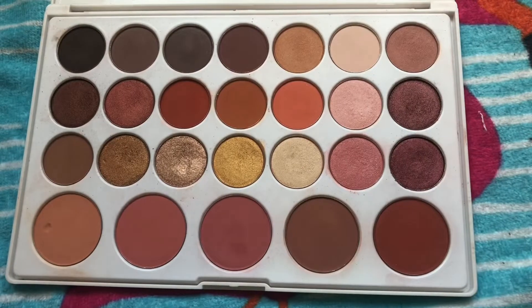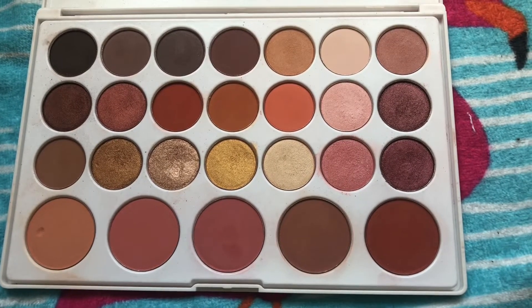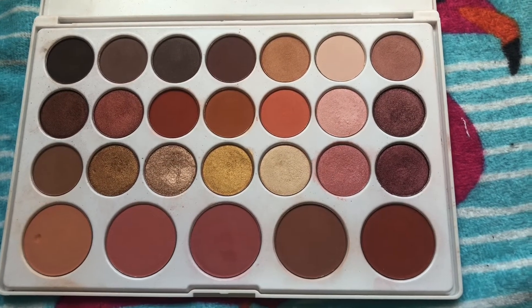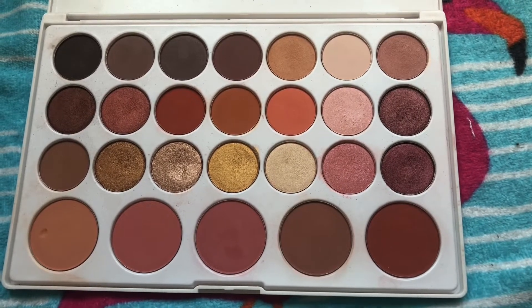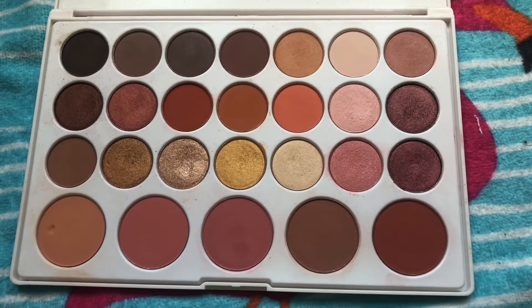It's been a while since I played with this palette, but every time I swatch it I just get excited all over again because the shimmers are so buttery and smooth and the mattes are just so nice. I need to pull this palette out and use it — it just gets stuck in the back of my drawer because it's so big and bulky, but I haven't decluttered it yet and it's still hanging on strong.